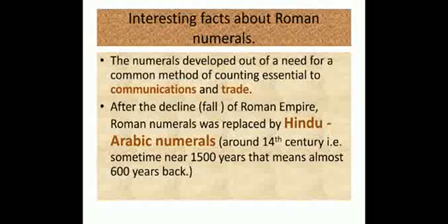After the fall or decline of the Roman Empire, Roman numerals were replaced by Hindu-Arabic numerals. Once the Roman Empire had fallen, Hindu-Arabic numerals came in. The Hindu-Arabic numerals are the numbers which we are studying today. Around the 14th century, that is near 1500 CE — almost 600 years back — Hindu-Arabic numerals came into existence. Isn't that interesting?